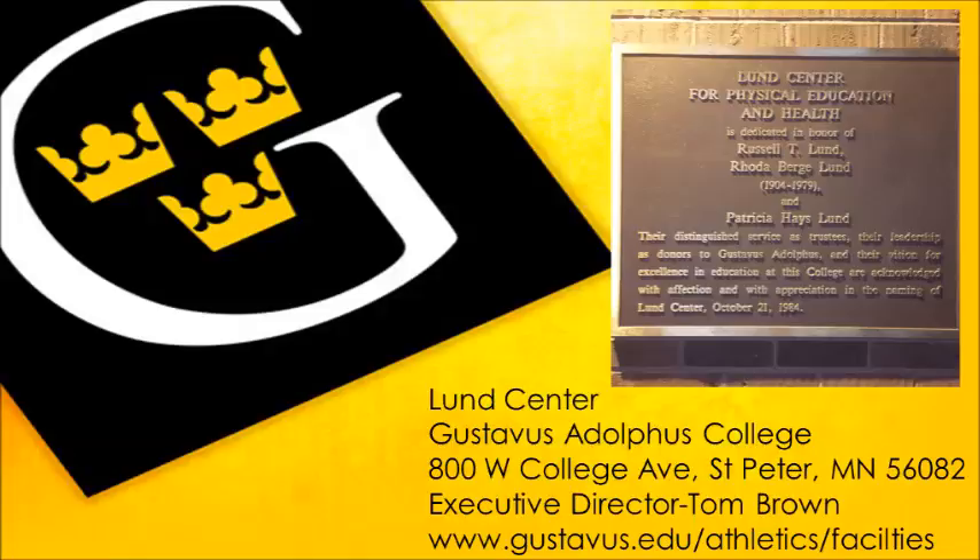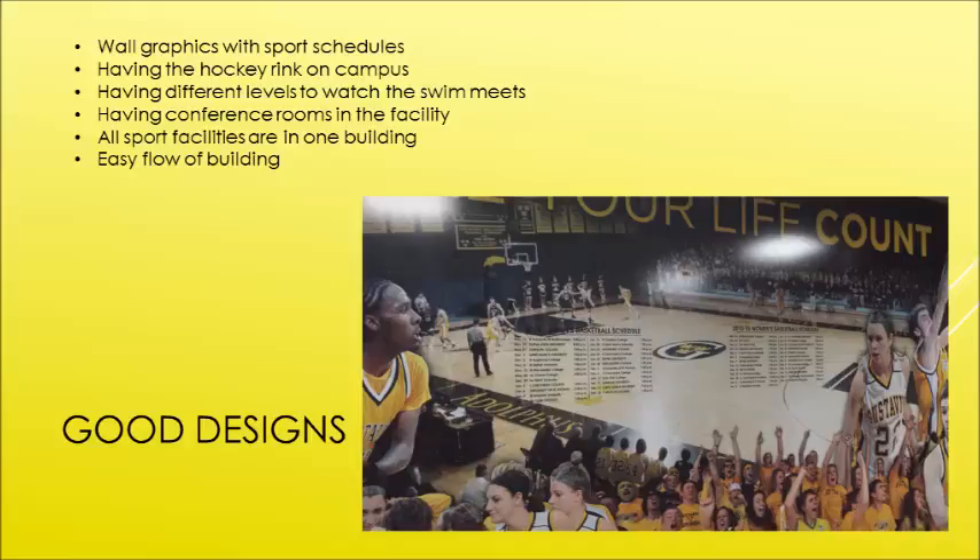One good design feature that we liked was that they had wall murals for every sport team located around the building with their schedule on it, so that people, when they came in the building, don't have to go to the office. They can just go to the wall for that sport team to find when they play next.